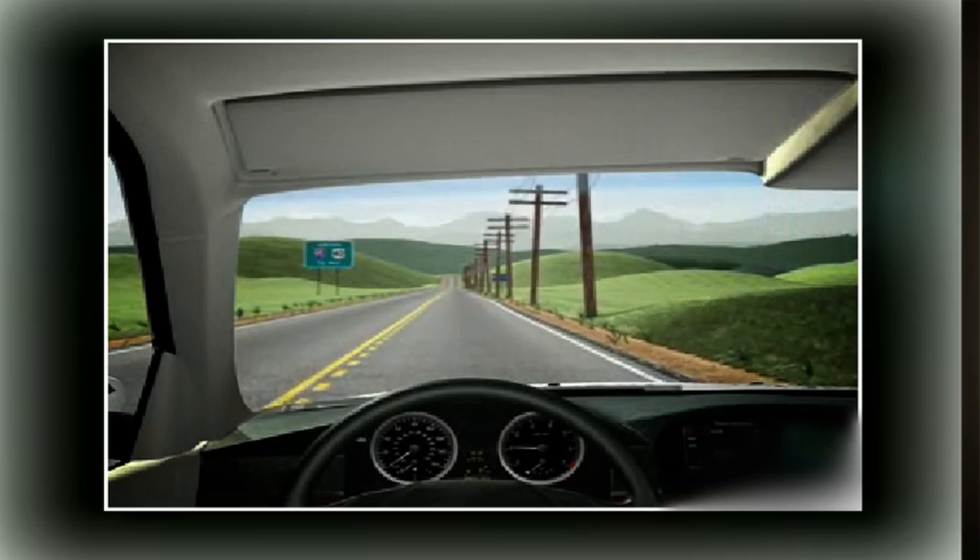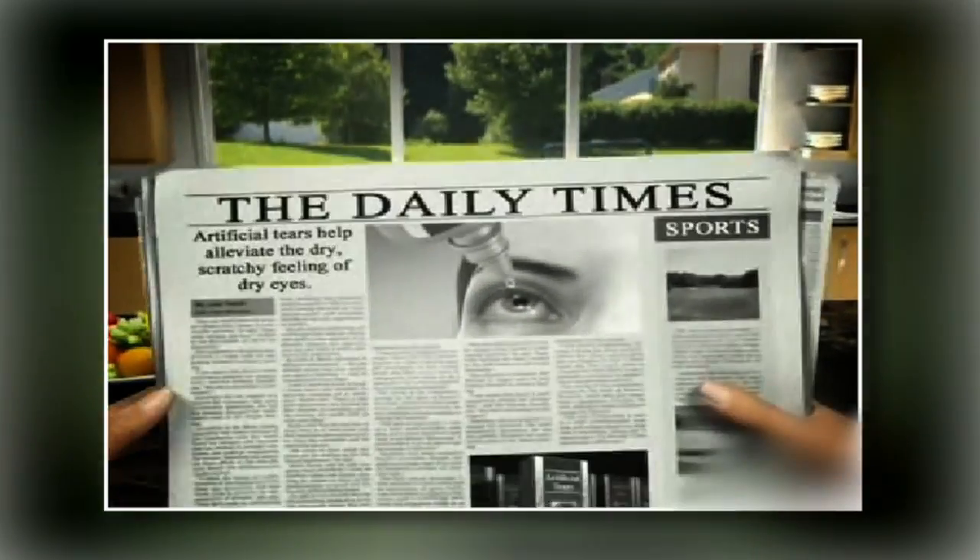Some patients do not tolerate monovision for many different reasons. Some feel off balance or nauseated, others feel like they have lost depth perception, some get dizzy or get a headache, and some feel that while they can see distance and near, neither is clear enough. In those who do well with monovision, none of these issues occur.